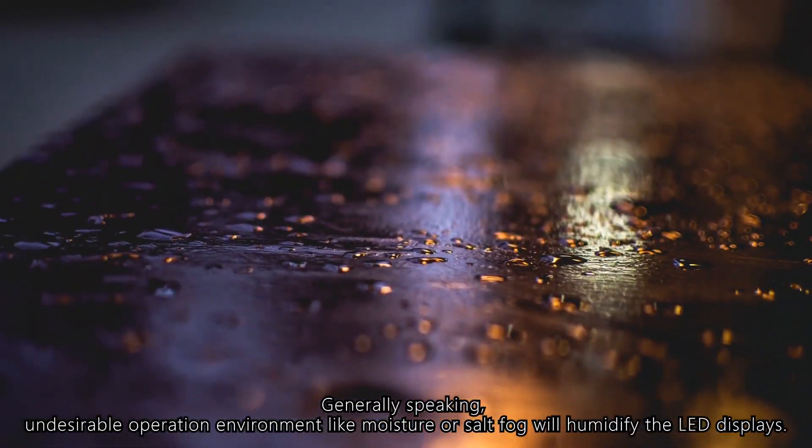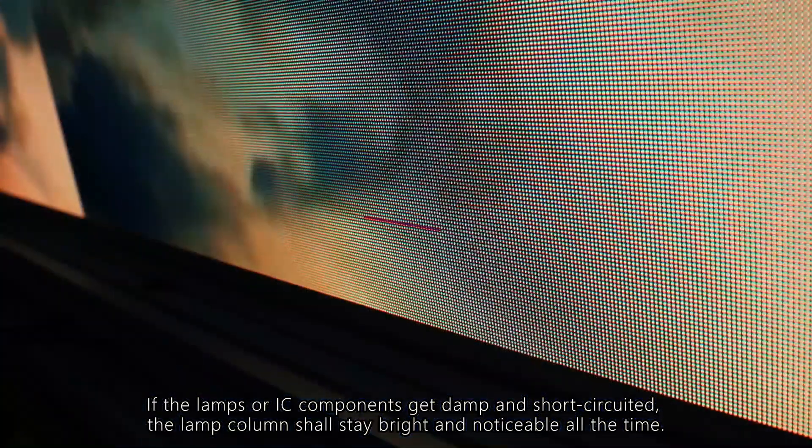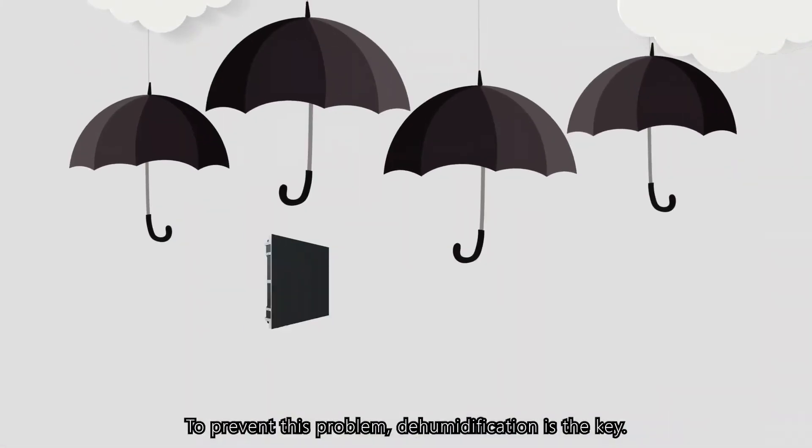and therefore it is described as the caterpillar phenomenon of LED screens. So when this abnormal luminous LED column pixel happens, generally speaking, in undesirable operation environments, moisture or soft fog will humidify the LED displays. If the lamps or IC components get damp and short-circuited, the lamp column shall stay bright and noticeable all the time.